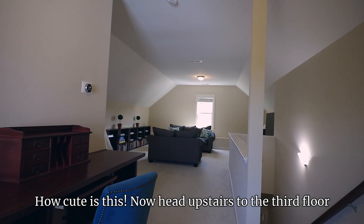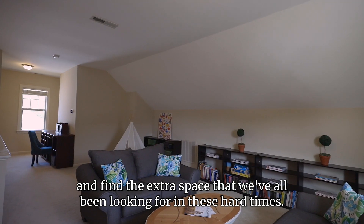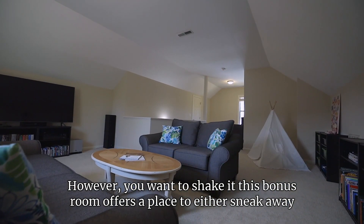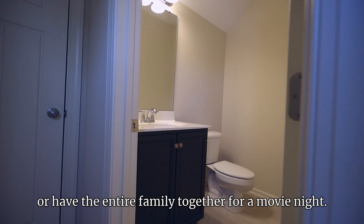Head upstairs to the third floor and find the extra space that we've all been looking for in these hard times. However you want to shake it, this bonus room offers a place to either sneak away or have the entire family together for a movie night.